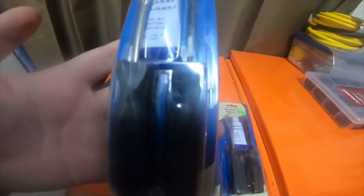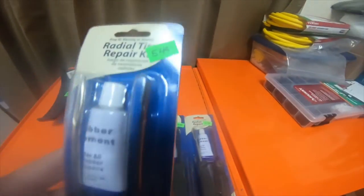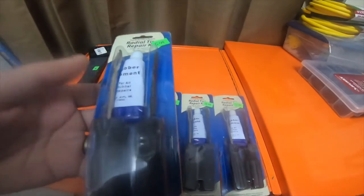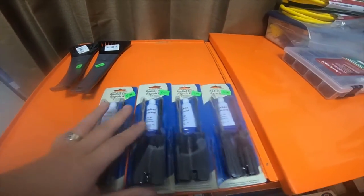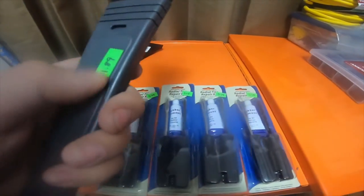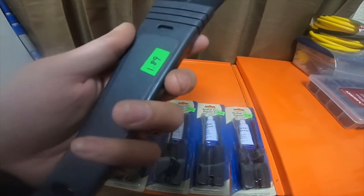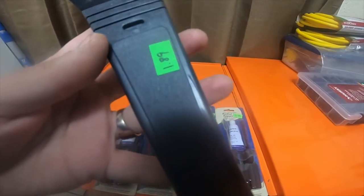So I picked up these radial tire repair kits — they're $5.49 plus 75% off, and I got four of them. And then I got these ice scrapers for your window; these are made by Hoppy, and they were $1.89 plus 75% off.